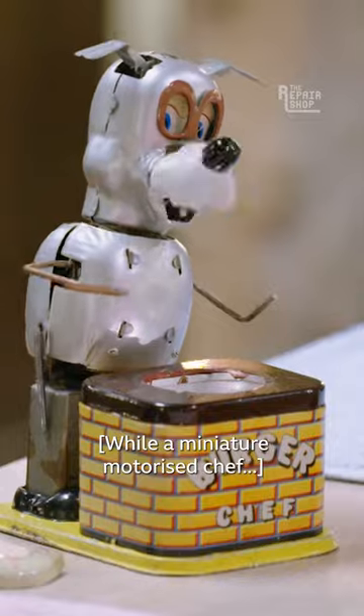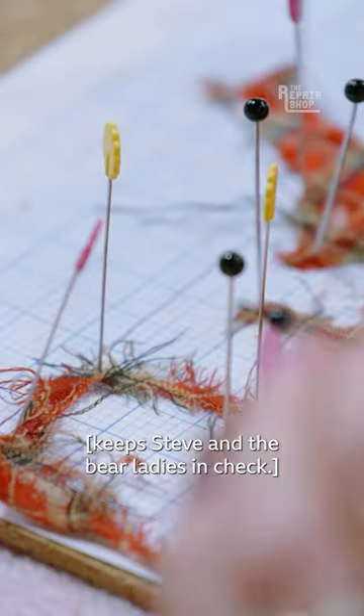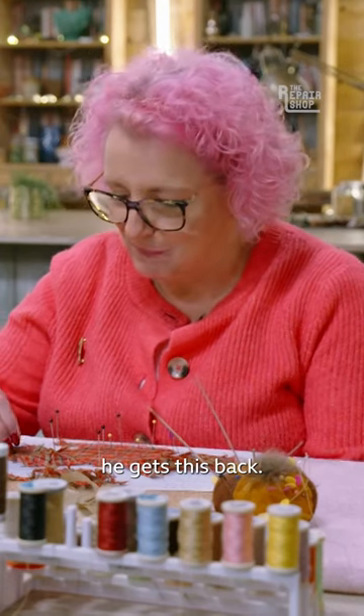While a miniature motorised chef keeps Steve and the bear ladies in check. It does have a strange resemblance to Steve's shirt. They're going to be like 20s when he gets this back.